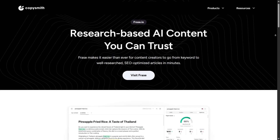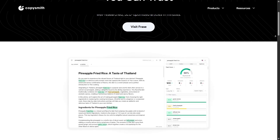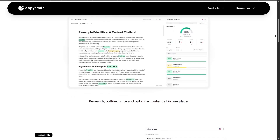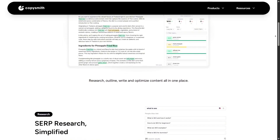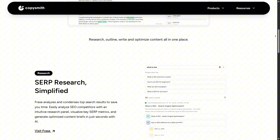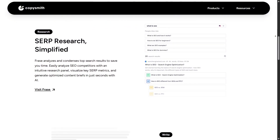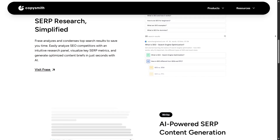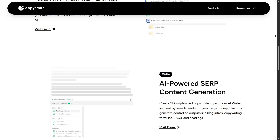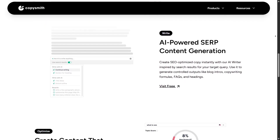Another thing that impressed me is how Copysmith has grown as a company. It's not just a random startup, but a platform built by marketers, copywriters, and AI researchers working together. That explains why the product feels thoughtful in the way it tackles specific problems like SEO, e-commerce, or personal branding. It's a reminder that AI works best when paired with real industry knowledge. The platform is already trusted by millions of users worldwide, which shows it's more than just hype.